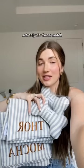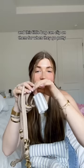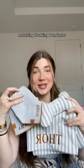But wait, not only do these match, I got these gold and cream leashes. And this little bag can clip on them for when they go potty. And matching freaking bandanas — Thor's and Mocha's.